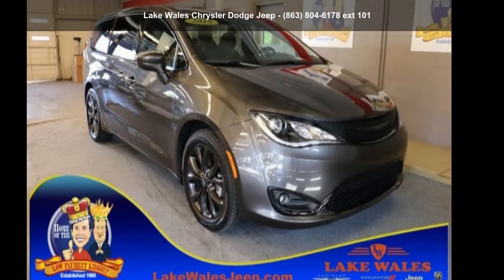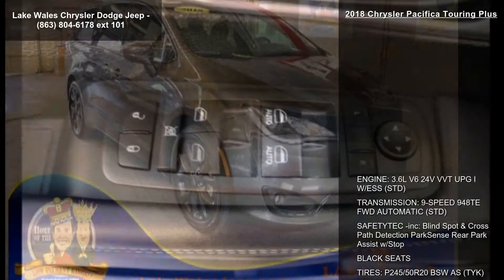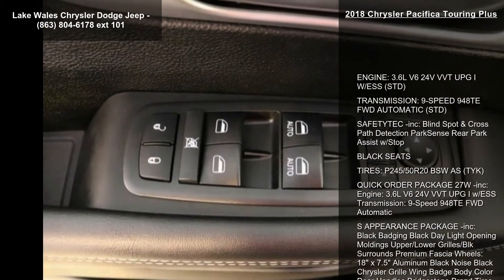Imagine yourself in this 2018 Chrysler Pacifica Touring Plus. This may be the set of wheels you've been looking for.